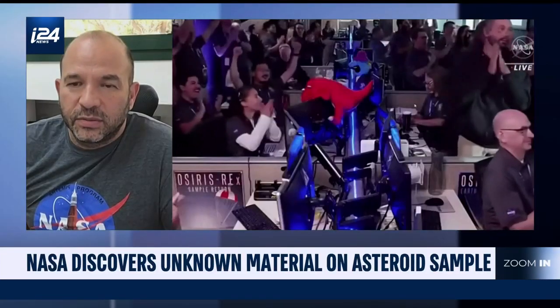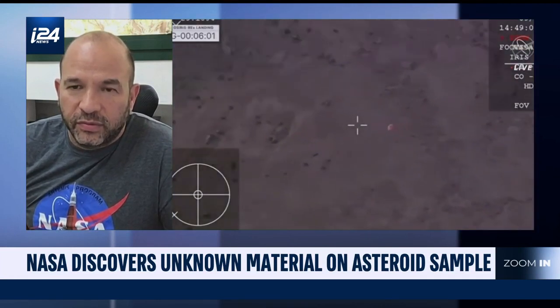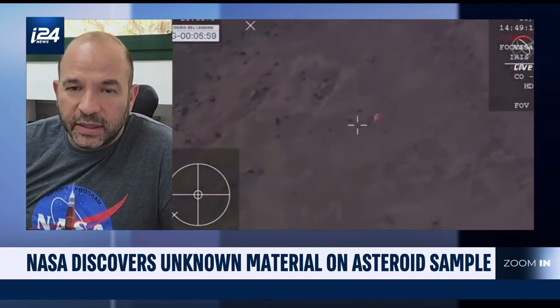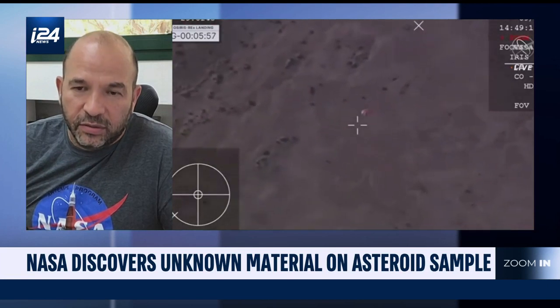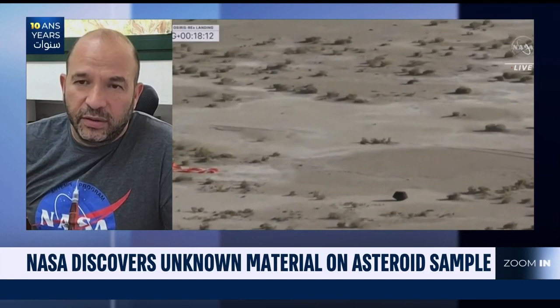This asteroid in particular — I wouldn't call it a threat to Earth, but it has a non-zero chance of impacting the Earth in the future, in the next few hundred years. Nobody should be alarmed; the chance is really quite small. However, there is a non-zero chance, because it's in an Earth-crossing orbit, and calculations show that this asteroid could hit the Earth.